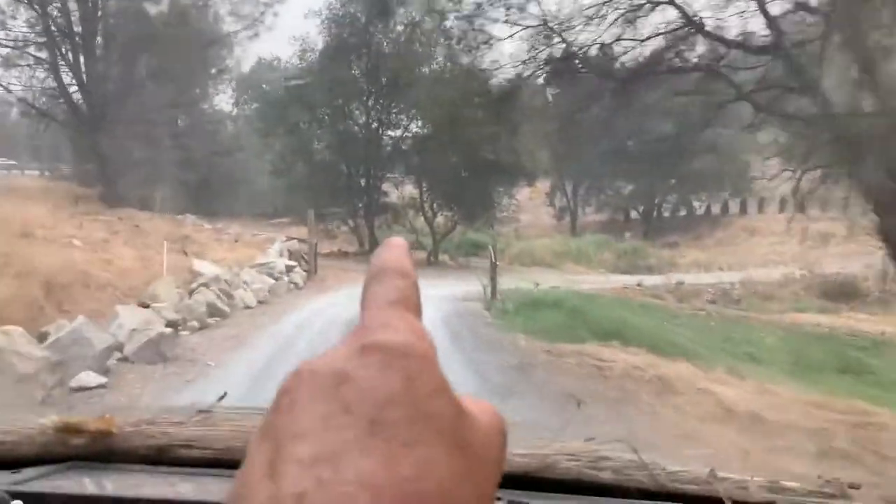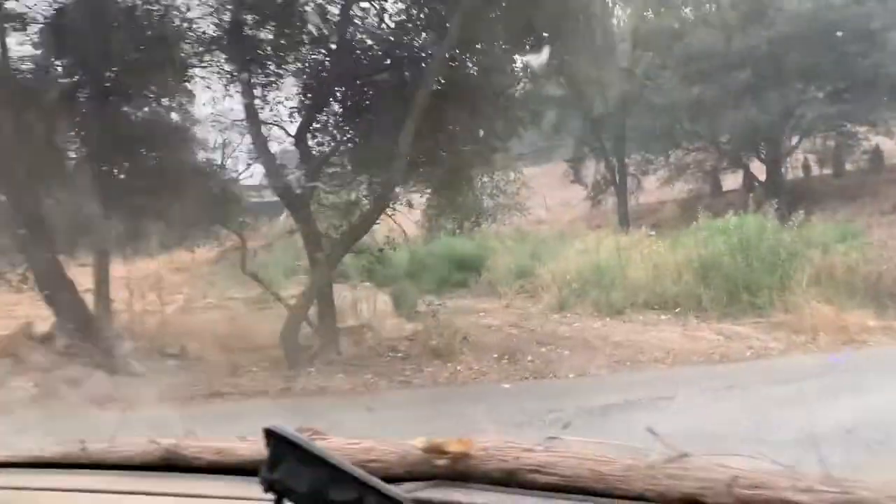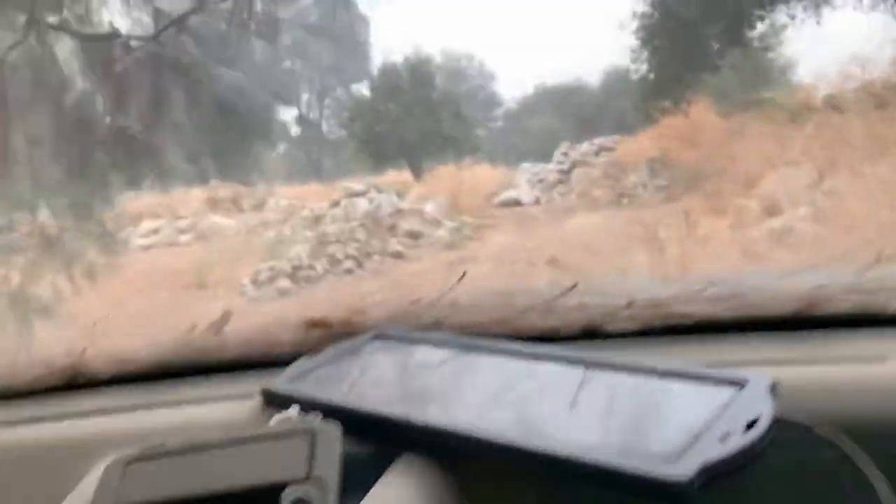I mean, come on now — this is sick! Crashing that dirt hill down there. It's a big dirt hill right there. It totally couldn't make it!